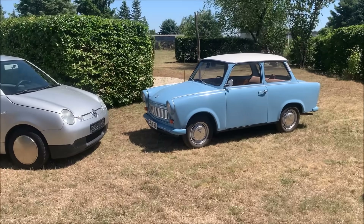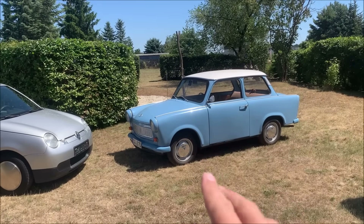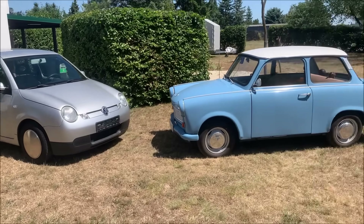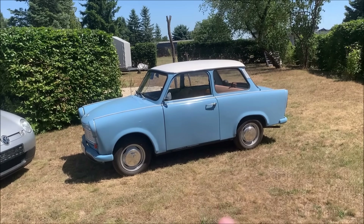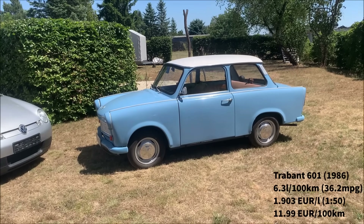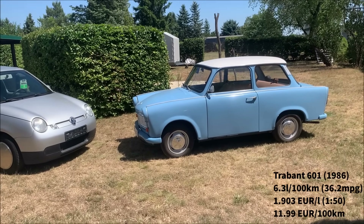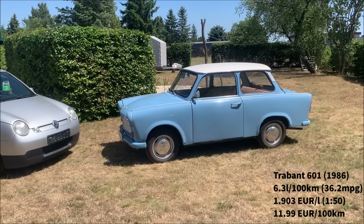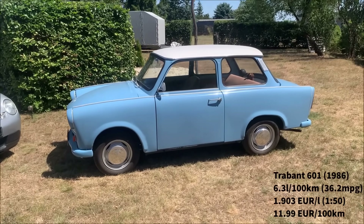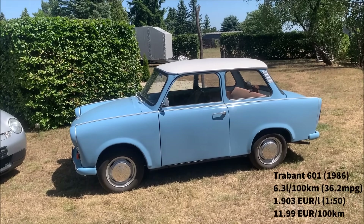Now if we look at the Trabant — a very different car. We have 800 kilograms here for the Lupo and 600 kilograms for the Trabant, which has a two-cylinder two-stroke engine with 26 horsepower, compared to the Lupo's 61 horsepower. With the Trabant I have an average fuel consumption of 6.3 liters — sometimes up to seven, sometimes six. It uses a 1:50 two-stroke mixture, so with oil at around €6 per liter for cheap two-stroke oil, the total fuel cost comes to around €12 per 100 kilometers.